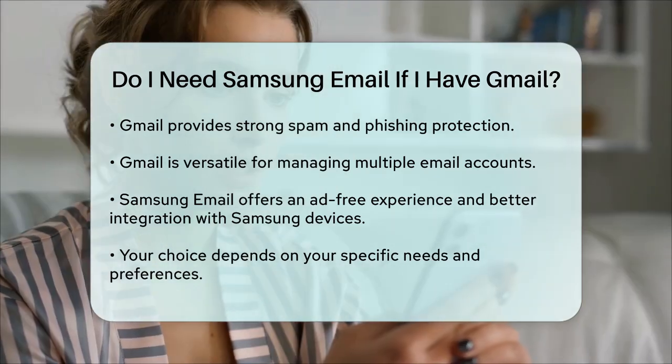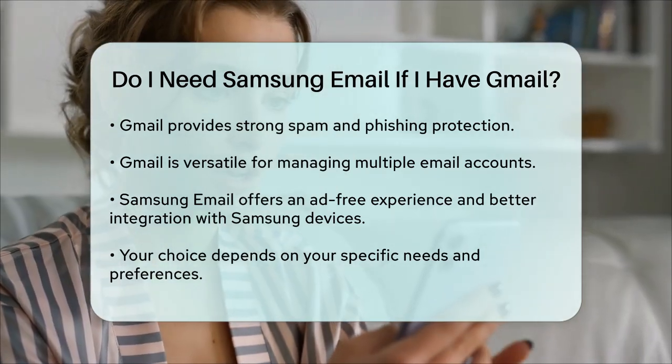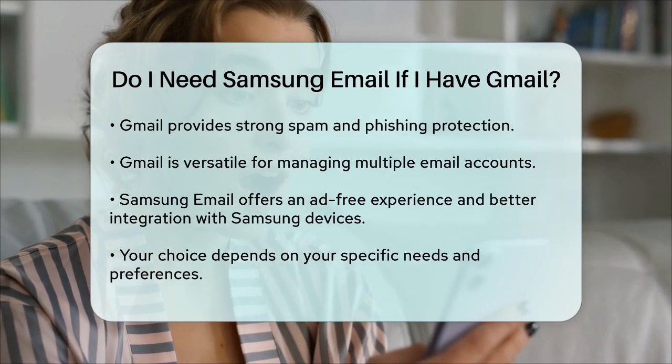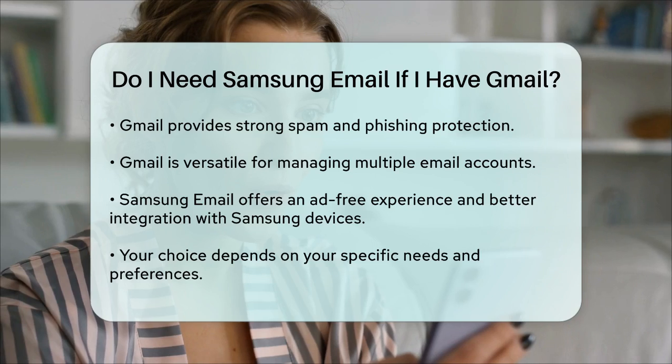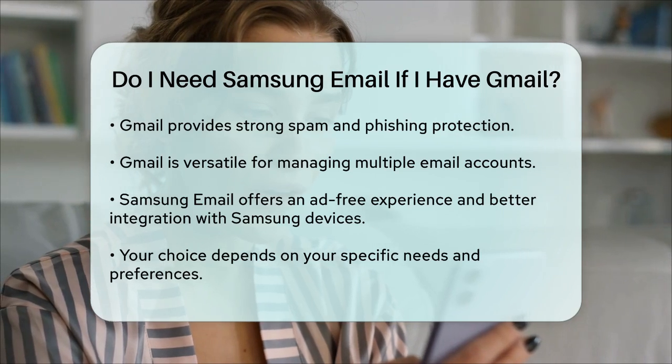So, do you need Samsung email if you have Gmail? It depends on what you're looking for in an email client. Both options are safe and reliable, so it's really about choosing the one that best fits your lifestyle and work requirements.